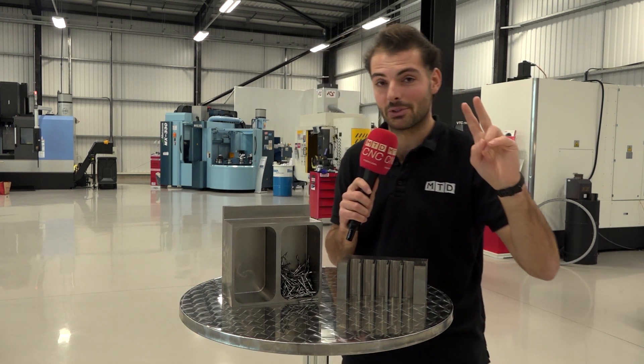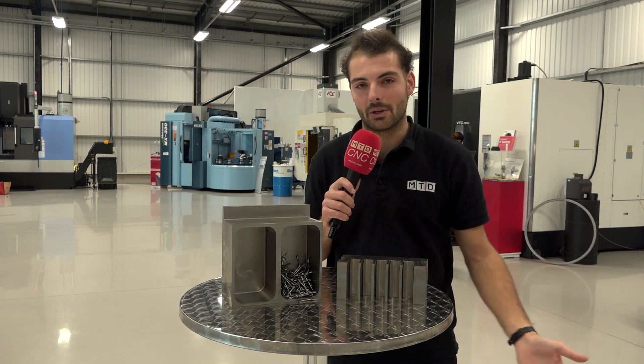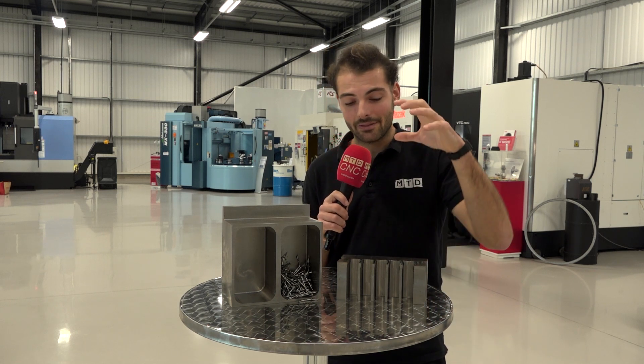Benefit number two: let's say you've got a 10 mil end mill with a flute length of 15 or 16 mil. If you are full slotting in steels, you're probably only going 10 mil deep — that means you've got 10 or 15 mil of sharp carbide flute length you're not even using. Why did you pay for it? With high-speed machining, you can go the full depth because you're only taking small step-overs, using the full length of the carbide edge and getting exactly what you pay for. For me, the economics make a lot of sense — even if you don't save on cycle time, you definitely save on tool life. Maybe you should think about high-speed machining.